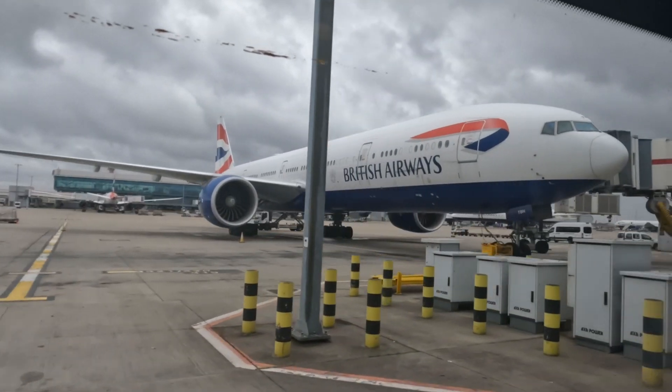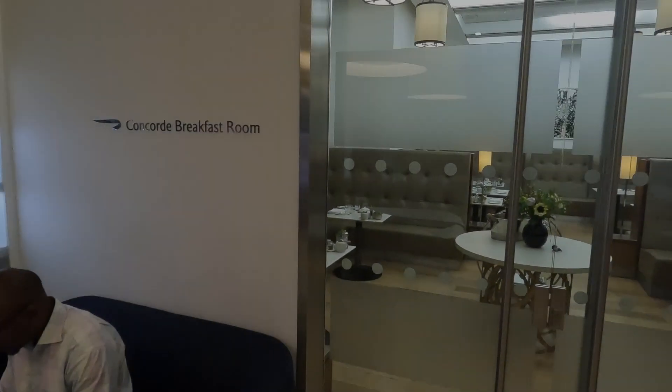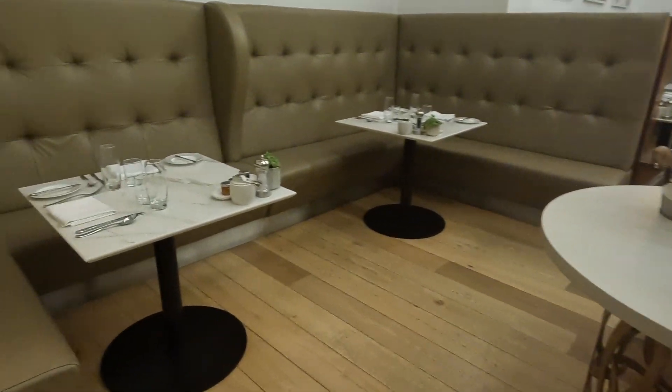So that's the Concorde Room — but what about the other Concorde Room? This isn't clickbait, it's not a trick — there is an entirely separate Concorde Room in Heathrow Terminal 5. I'm going into the arrivals lounge, which I've never visited before. Apparently, when you're flying first class there's a Concorde arrivals lounge, so I'm going to go and check it out.